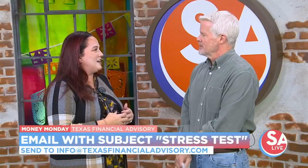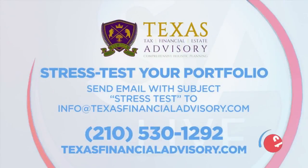How do people get a hold of this? Just send us an email — put "stress test" in the subject line so we know what you want. We're not going to bother you. The email address is info@texasfinancialadvisory.com. You can also reach out to our office at 210-530-1292 and we'd be happy to send you the link. Once you take the test, you'll get your results sent right back to you. The number to call is 210-530-1292 or visit texasfinancialadvisory.com.